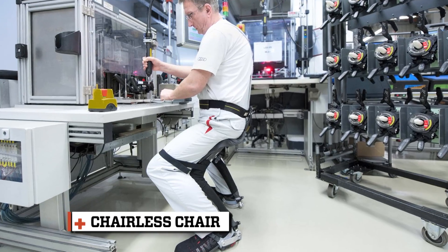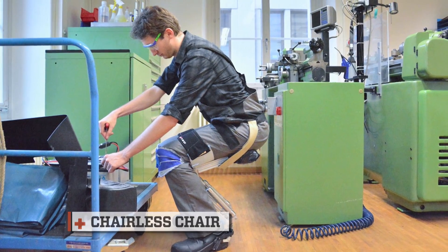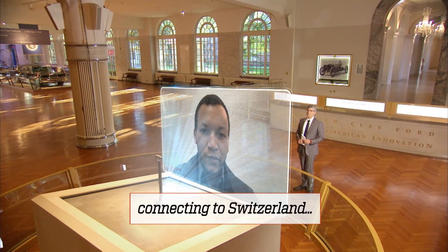Now, there's an innovative company in Europe that's working to relieve the strain of standing up for hours on end. Keith Gunura is the inventor of the chairless chair. He joins us from Switzerland. Thanks so much for joining us.